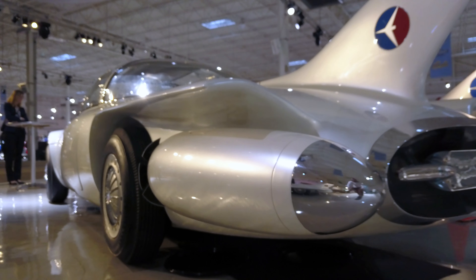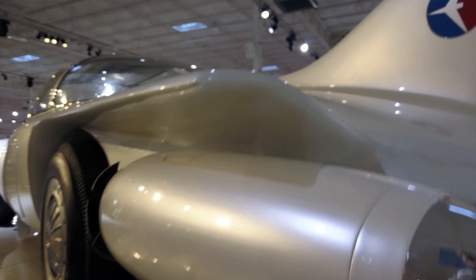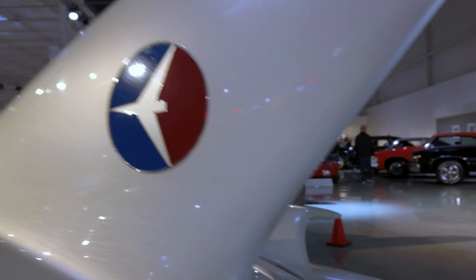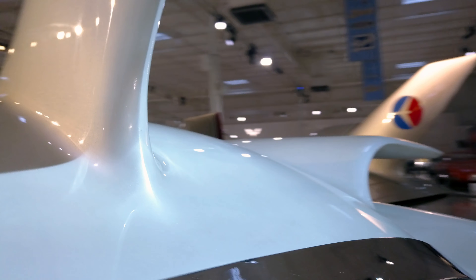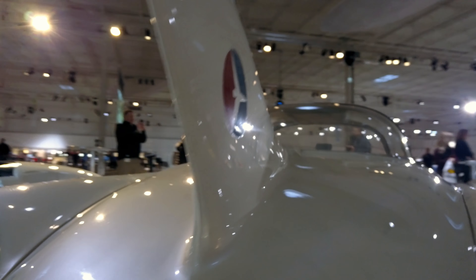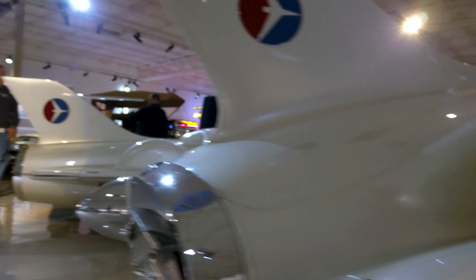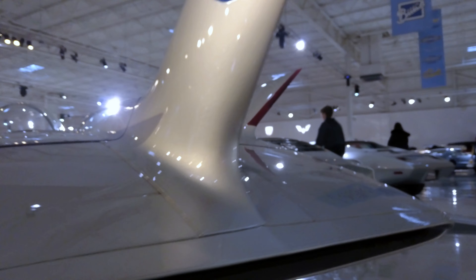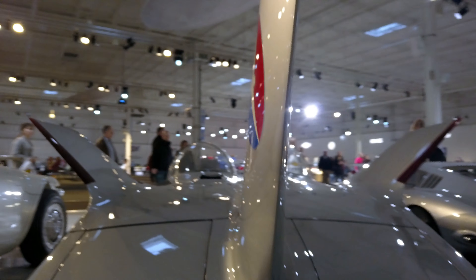Aren't those Firebird concept cars amazing? Leave us a comment and let us know which one was your favorite. Stay tuned for part 2 of the GM Heritage Center Tour as we show you a chronological history of some of the most famous GM vehicles. If you liked what you saw, please leave us a thumbs up, and if you're not already, please subscribe so you can see more great content from Better Than Stock.